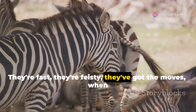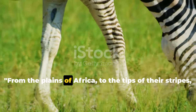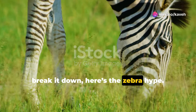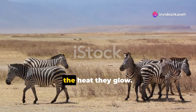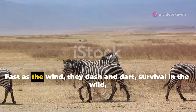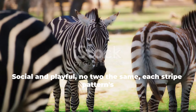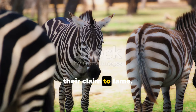They're fast, they're feisty, they've got the moves. When it comes to survival, they've got the grooves. From the plains of Africa to the tips of their stripes — break it down, here's the zebra hype. Stripes for cooling, not just for show — black and white, in the heat they glow. Fast as the wind, they dash and dart. Survival in the wild, it's an art. Social and playful, no two the same — each stripe pattern is their claim to fame.